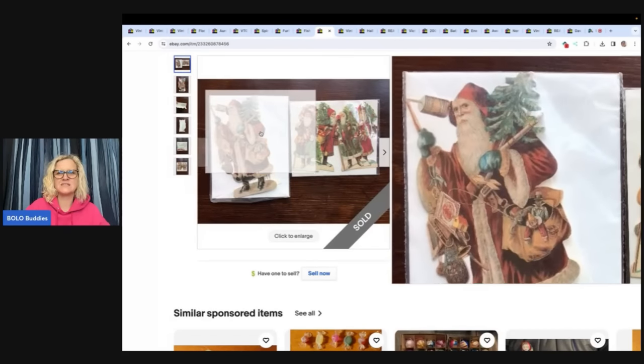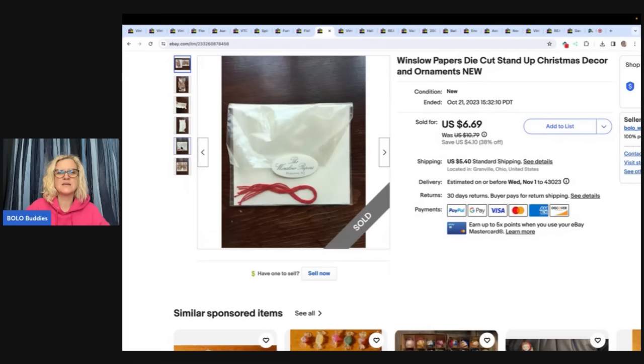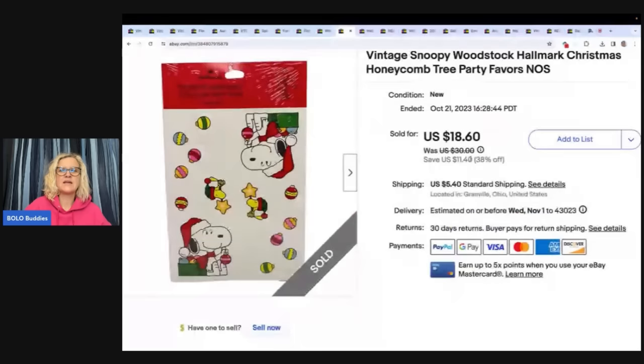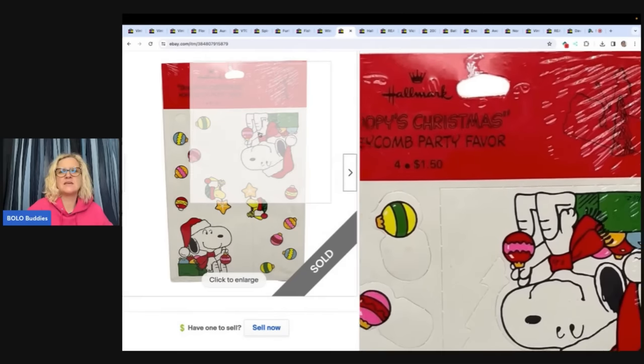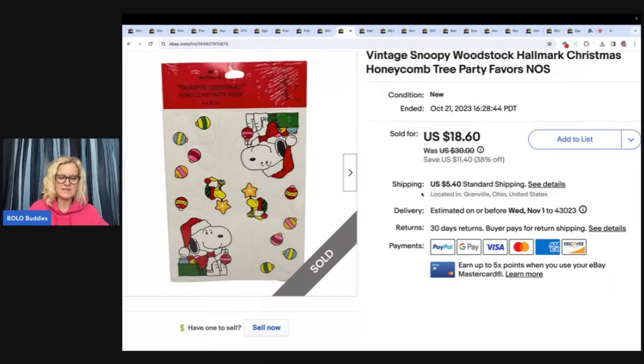Talk about a long time — these Santa die cuts have been listed since 2019. They are by Winslow Papers. Maybe ephemera would have been a good word in the title, but it took a long time to sell. I think they're really cool. I don't even remember where I got them or what I paid, but I sold them for $6.69 plus shipping. This is a vintage Snoopy Woodstock Hallmark Christmas Honeycomb Tree Party Favors set. Anything vintage Hallmark, I always pick up. This sold for a best offer of $12 and the buyer paid shipping — I got it at a garage sale for $1.